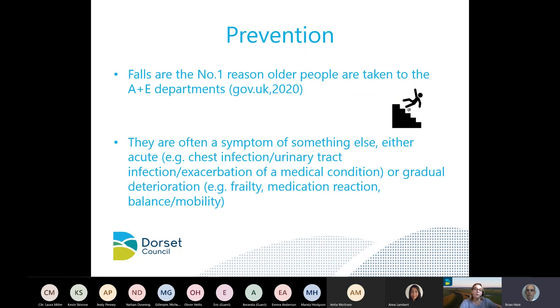Falls are the number one reason older people are taken to A&E departments in the UK. They are often a symptom of something else — either acute, such as a chest infection or a UTI, or a gradual deterioration such as frailty, medication reaction, or deteriorating balance and mobility.